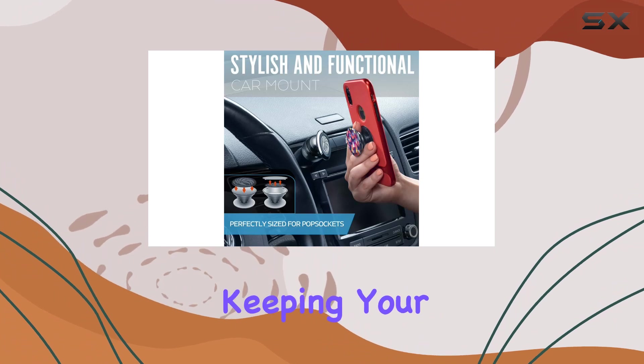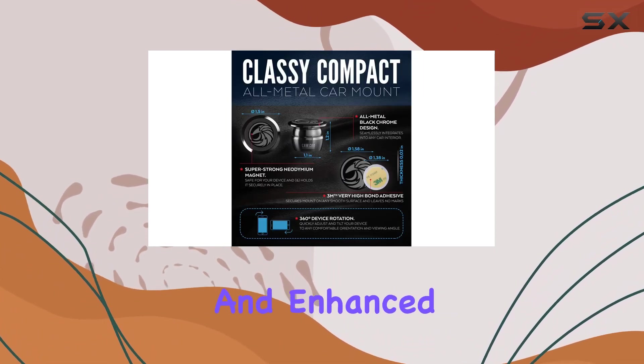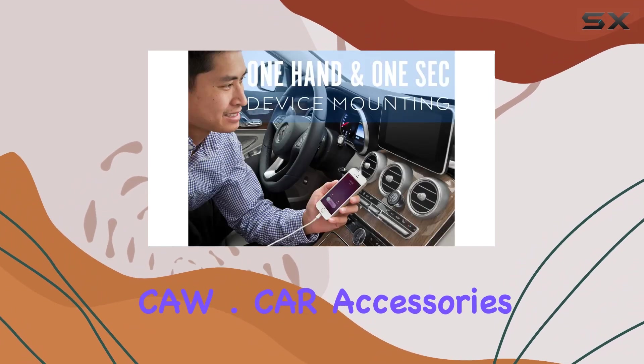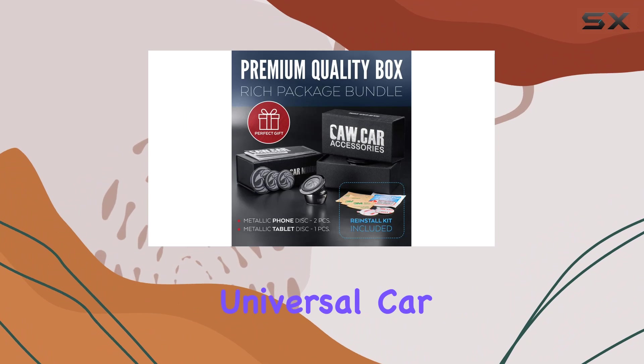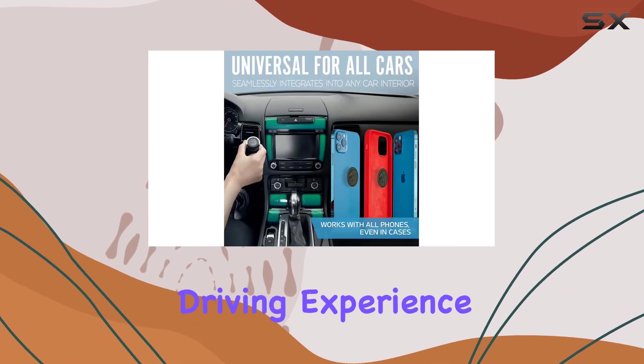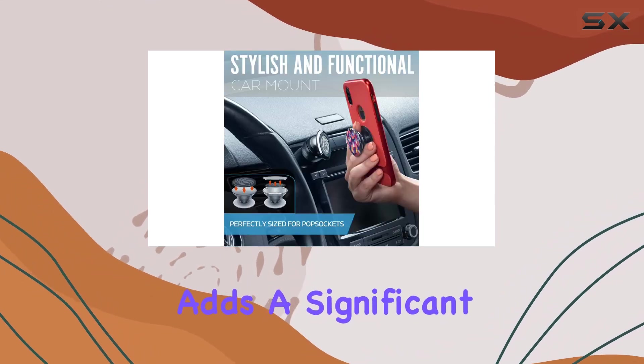And here's a bonus — keeping your phone handy keeps the cops happy. Compliance with the law and enhanced safety? That's a win-win. In summary, the CW.CAR Accessories Universal Car Phone Mount Magnetic is a top-tier choice for anyone looking to upgrade their driving experience. It's functional, stylish, and adds a significant convenience factor.